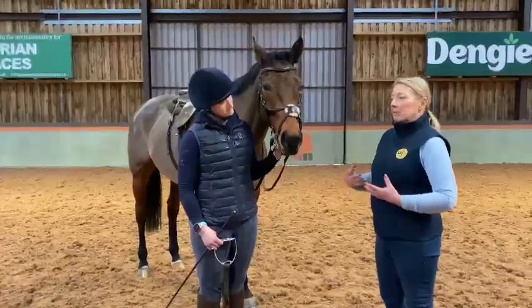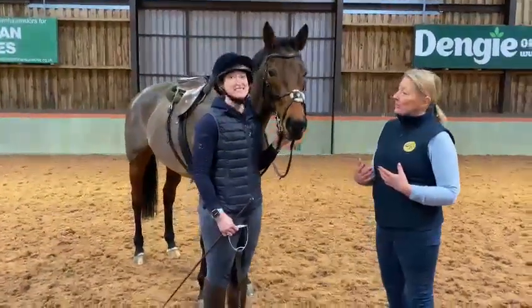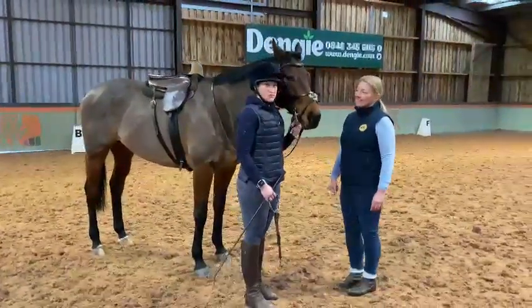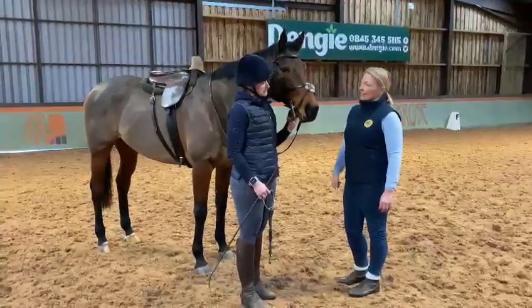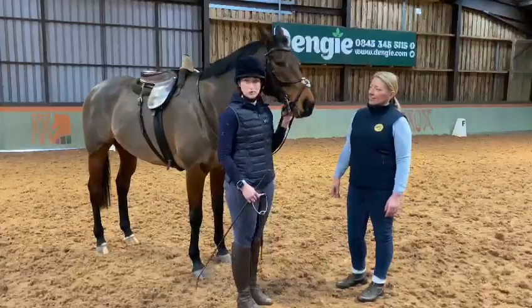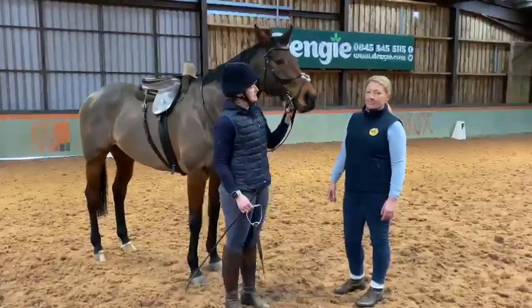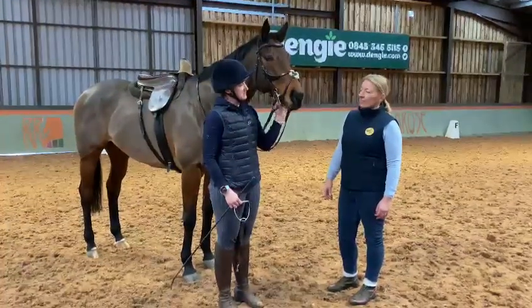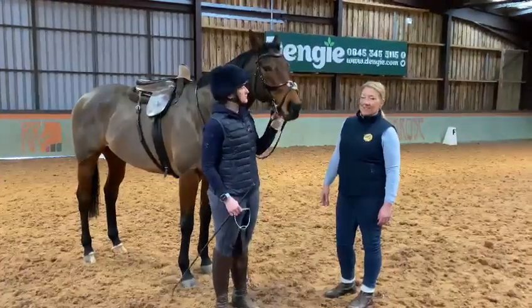Just to let people know a little bit about Charlie — his background is actually as a racehorse. So how long has he been out of racing? He came out of racing during Covid, which is when I bought him. He was bought to have a year off, but unfortunately my old horse retired a little bit earlier, so Charlie was brought in much quicker than anticipated. He has been eventing this year as well, so he's now very much an everything horse.